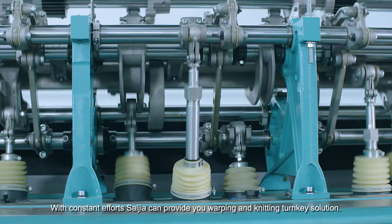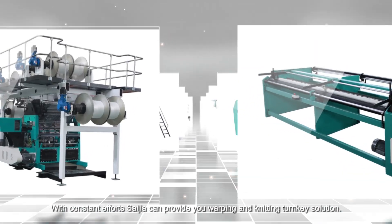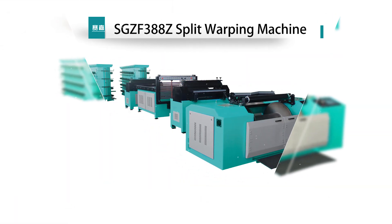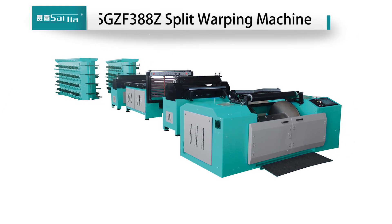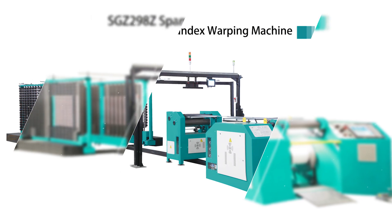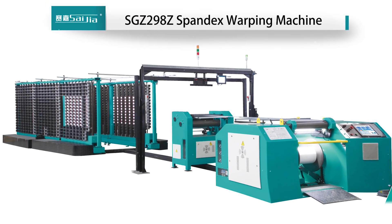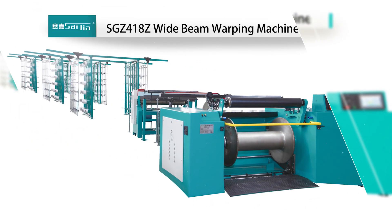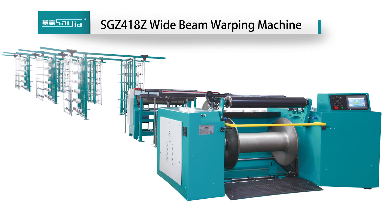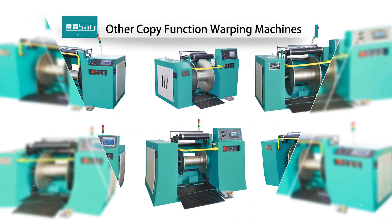With constant efforts, Saijia can provide you a warping and knitting turnkey solution. Warping machines include the SgZF388Z split warping machine, the SgZ298Z spandex warping machine, the SgZ418Z white beam warping machine, and other copy-function warping machines.